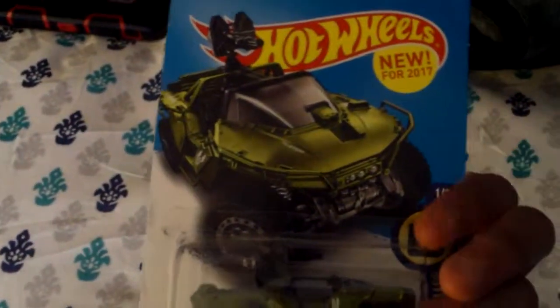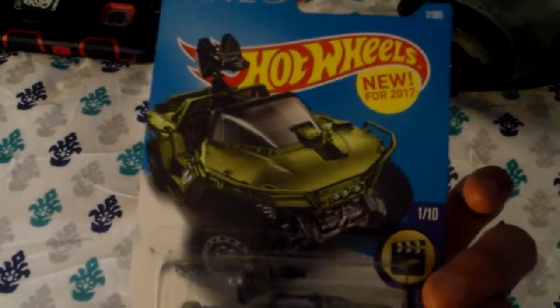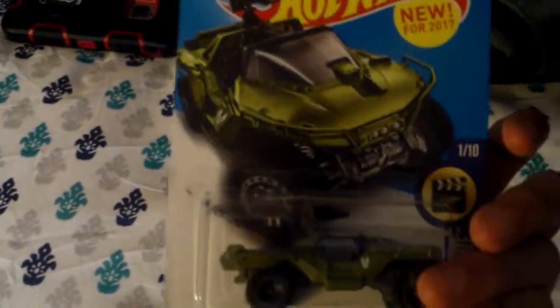They really paid attention to detail with this one, and I hope you enjoyed this review. I highly recommend this to any Halo fan. See you next time.